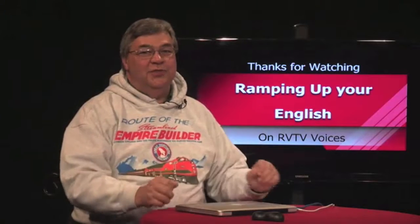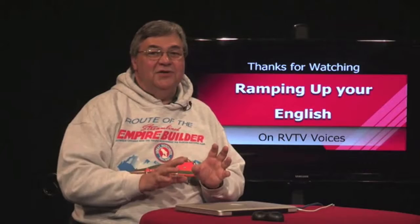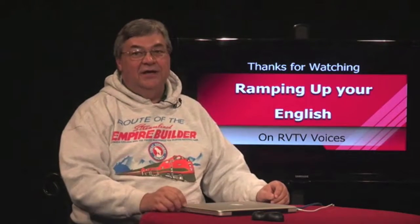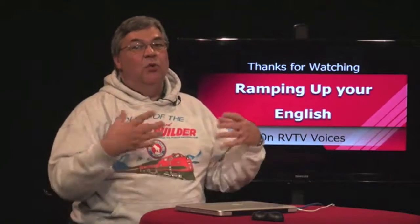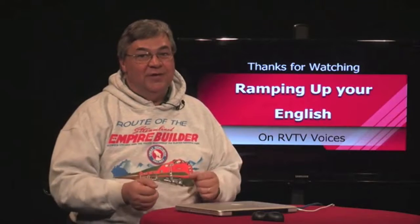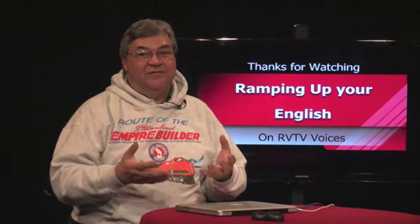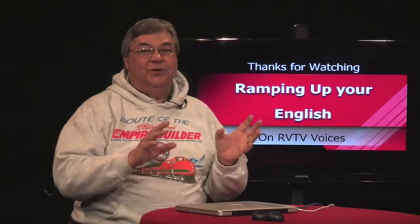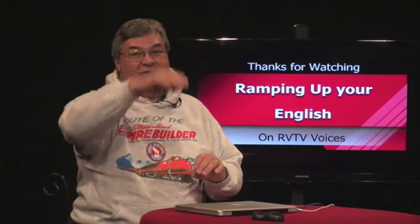So how did you do with understanding the interview? An interview is unpredictable, so your listening skills are getting pretty strong if you followed most of what my guest and I said. We both shared our own experiences, and we focused more on those memories than on the words we used or how we used them. That's called natural or organic communication, and that's the truest test of language proficiency. As native English speakers, we were highly proficient. If you were able to enjoy the conversation we had, then your conversation skills are ramping up to higher levels.